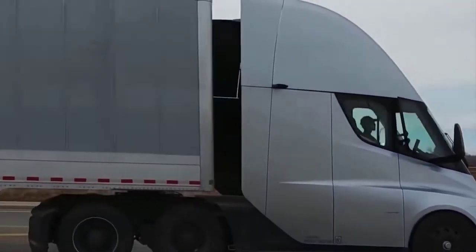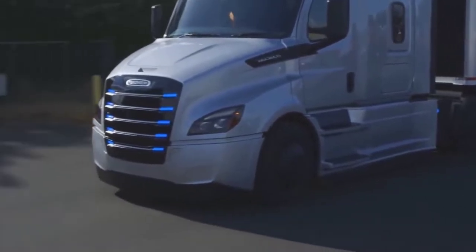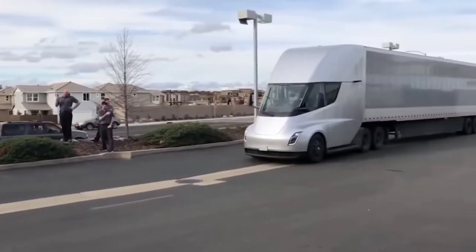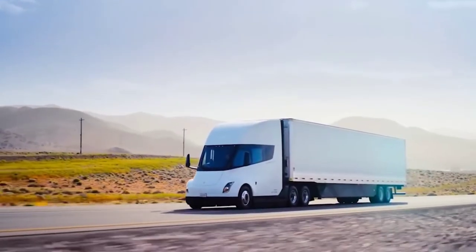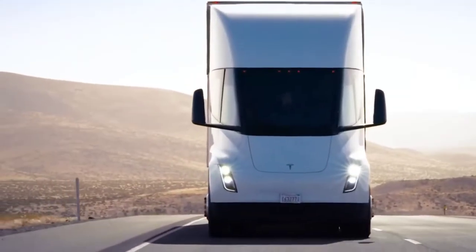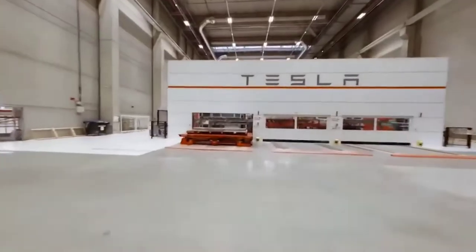Despite all the hype around the Tesla Semi truck, it's surprising that there's only been one event dedicated to the Semi truck, which took place way back in December 2017. While we haven't received any official event, we know quite a lot about the Semi, and in today's video, we'll be taking a look at some of the most amazing and futuristic features.